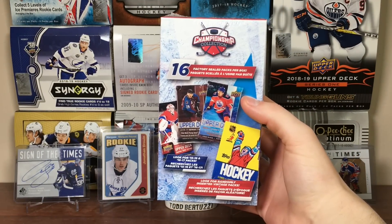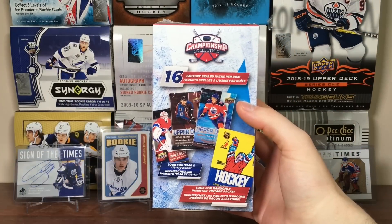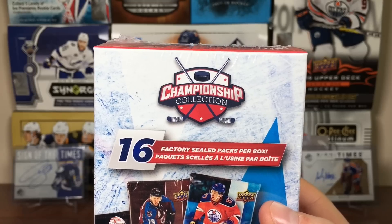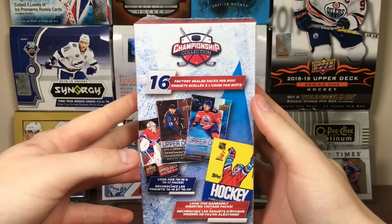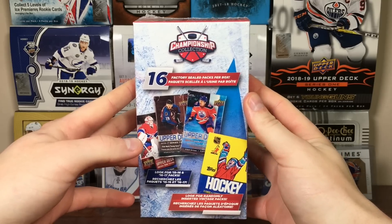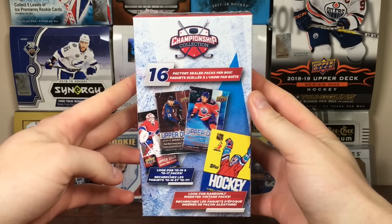Hey guys, Zeri11 here, and today I rolled up to your best pals at Walmart and picked up the new Championship Collection Mystery Box. One of these things. This is a new one. They brought out one of these about a year and a half ago — early to mid-2018 was the last time we've seen one of these, but this is a new one.